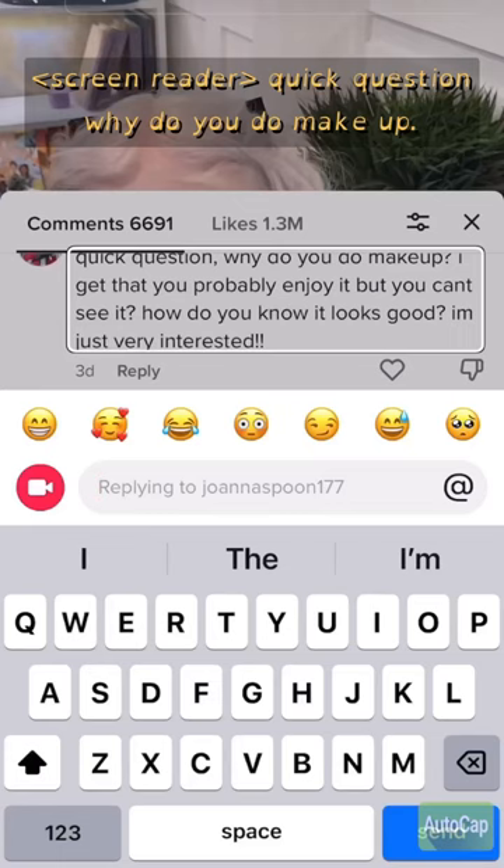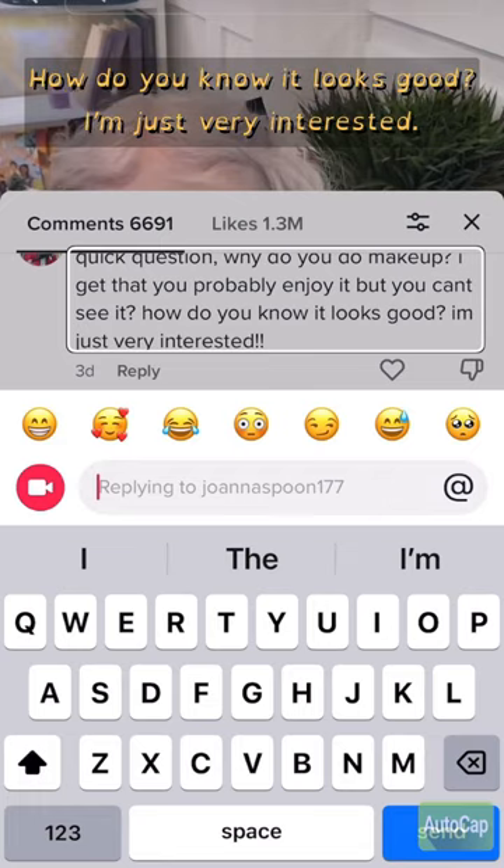Quick question: why do you do makeup? I get that you probably enjoy it, but you can't see it. How do you know it looks good? I'm just very interested.